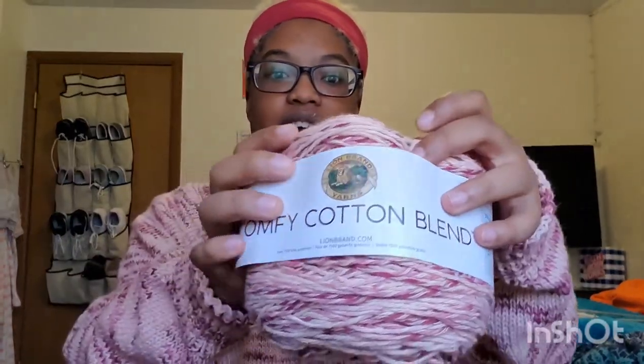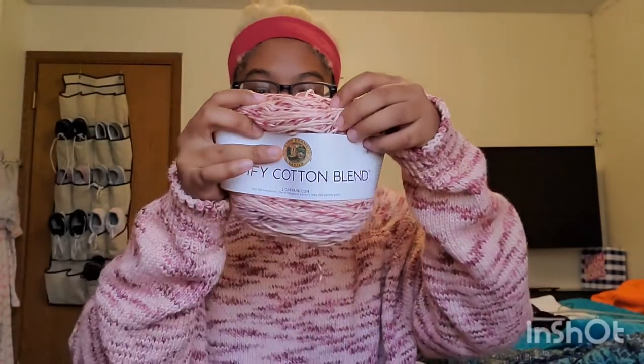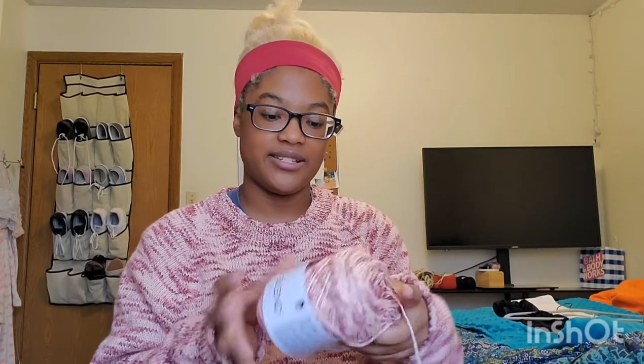I knit it in Lion Brand Comfy Cotton Blend yarn in the colorway Lovey-Dovey, number 720. I used about three and a little bit extra of these 200-gram cakes, which are 392 yards each. There's not a lot of yardage for how much is in there, so it's pretty dense yarn.